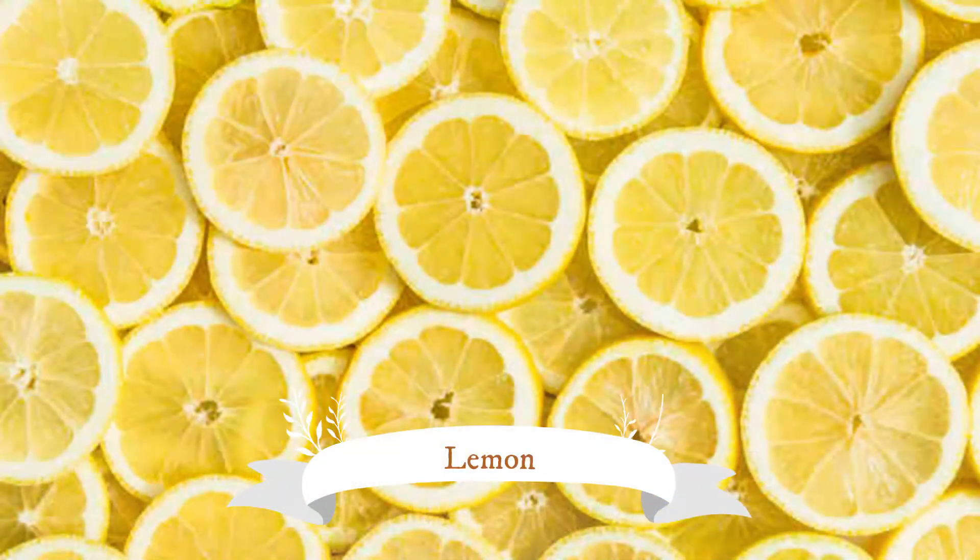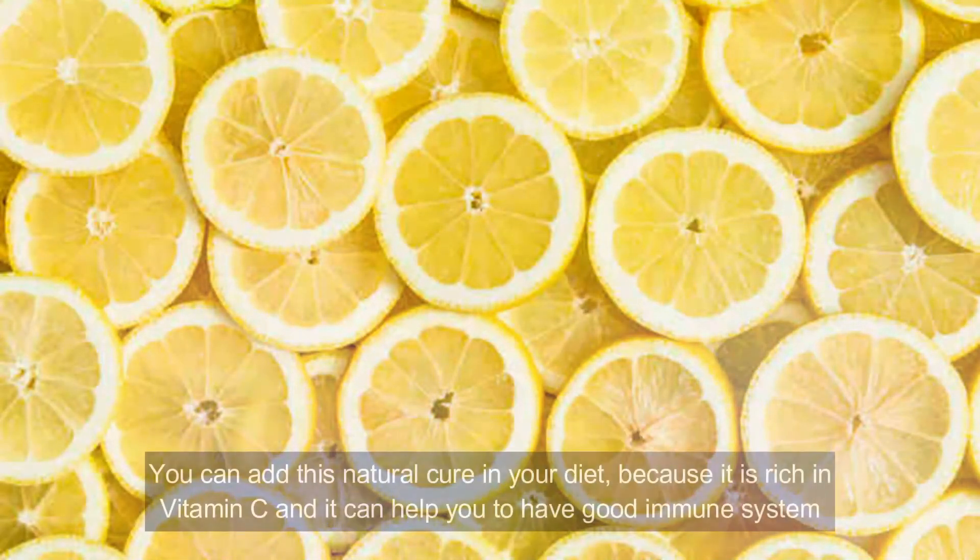Number five: lemon. You can add this natural cure to your diet because it is rich in vitamin C and can help you maintain a good immune system, which will fight against the West Nile virus. You can consume it in raw form or make it as juice. When you have a strong immune system, your body will be better at fighting against West Nile virus.